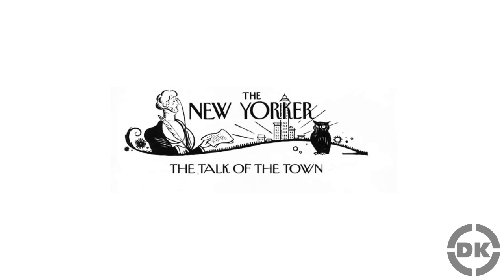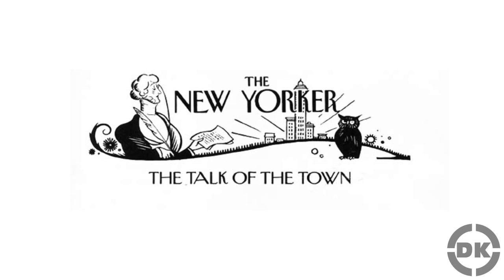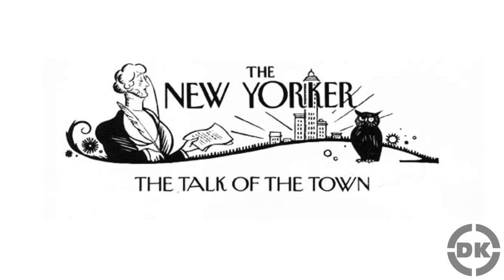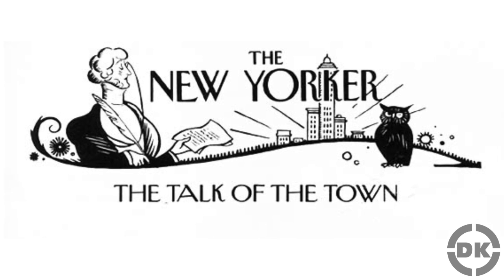Thanks in part to a Talk of the Town New Yorker article, as well as debuting reasonably close to Easter — which was the inspiration for packaging it in a plastic egg — Silly Putty became an instant nationwide hit, selling 250,000 units in the first three days and around 6 million units in the first year at $1 an egg.